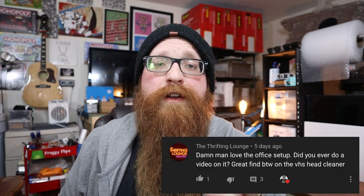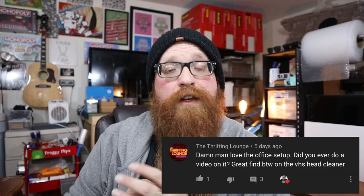I've always loved office tour type videos — eBay offices, Amazon offices, YouTube studios, stuff like that. I've been watching them for years. Harry Tornado did one recently and it was great. I've kind of wanted to make one for a long time, but I didn't really think anyone would care about my workspace until last week the Thrifting Lounge left a comment on one of my videos asking me to do just that. So I said okay.